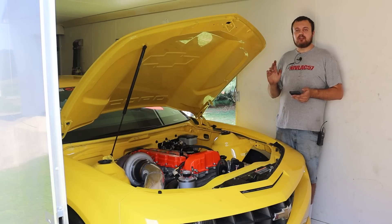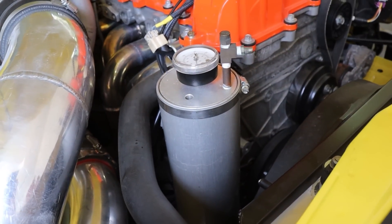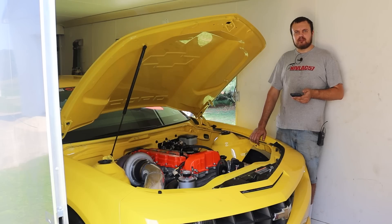Therefore, we installed a Moroso oil accumulator on this car and it completely solved the problem in the shutdown. Looking at a data overlay, the dashed line is the old setup, the solid line is the new setup, and we can clearly see that the oil pressure maintains in the shutdown. But then we noticed something weird: oil pressure had improved everywhere, at all operating conditions.